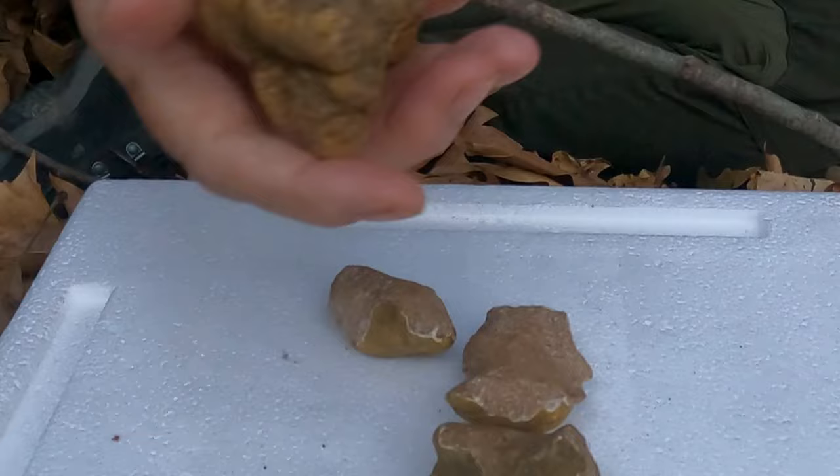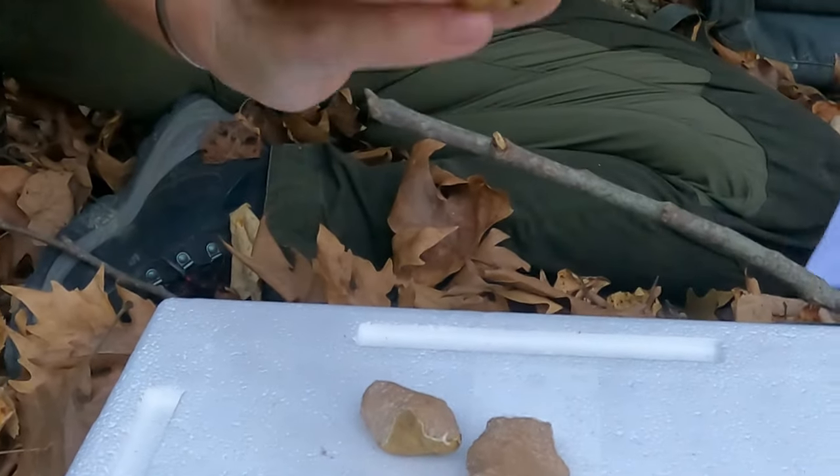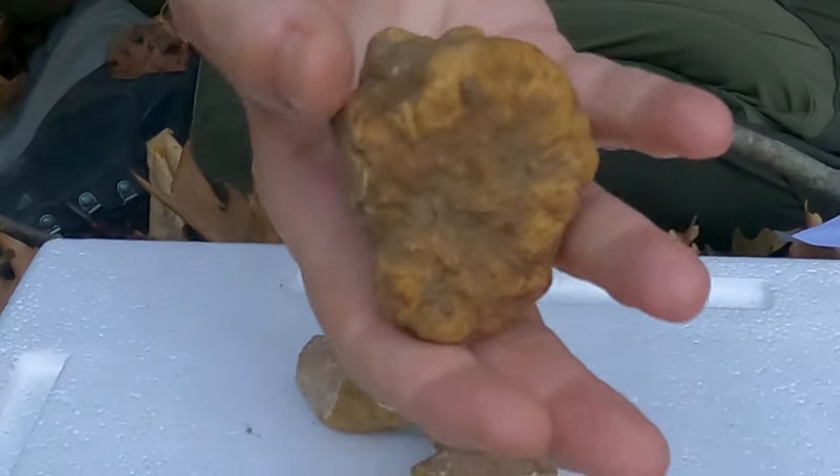Unfortunately, if you buy a white truffle early in the season it's very likely that you will be sold one of these — a Fieroni — and you will be most disappointed.